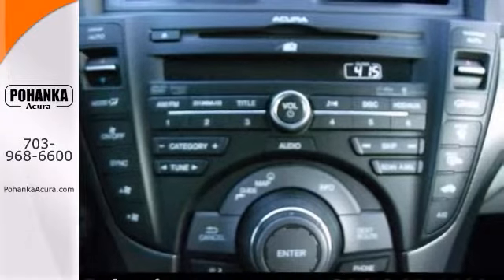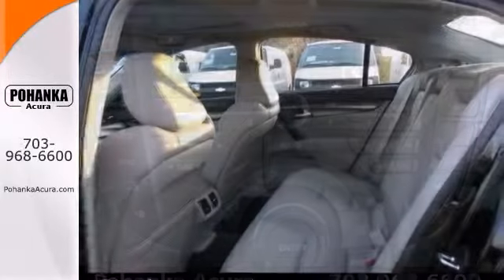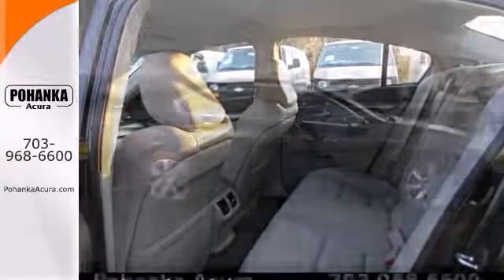It features heated mirrors, CD player, heated seats, navigation, power moonroof, and so much more.